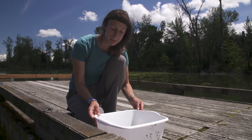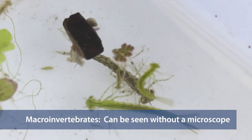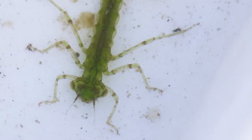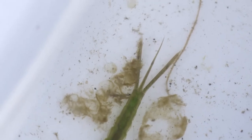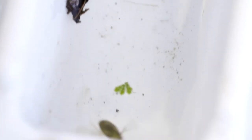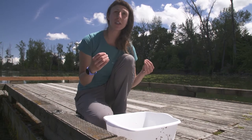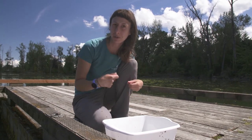I see a couple different types of macroinvertebrates in our bucket. Right here we have a damselfly — they live part of their lives in the water as larvae, and when they hatch out as adults they'll be flying insects. As larvae, their bodies are specialized with three feathered tails, which are their gills for breathing underwater. There's another macroinvertebrate that can swim really fast called a water boatman. It has specialized legs like boat oars or paddles. Water boatmen don't have gills; instead they come to the surface, grab a little air bubble, put it under their belly, and use that air while underwater.